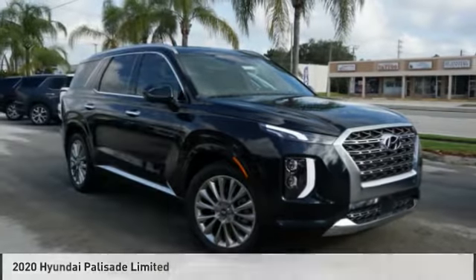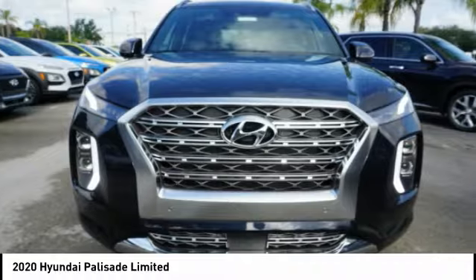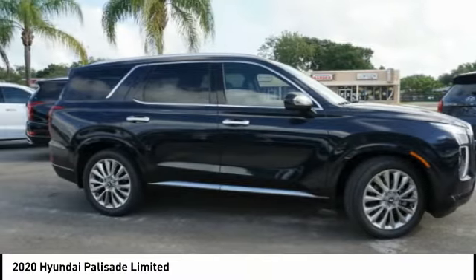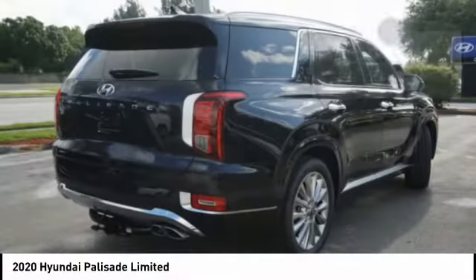You're going to love the 2020 Palisade. The Hyundai Palisade includes loads of interior room, third row seating, and a stylish exterior. Throw in all the additional technology features and your family will be thrilled to ride around in style.